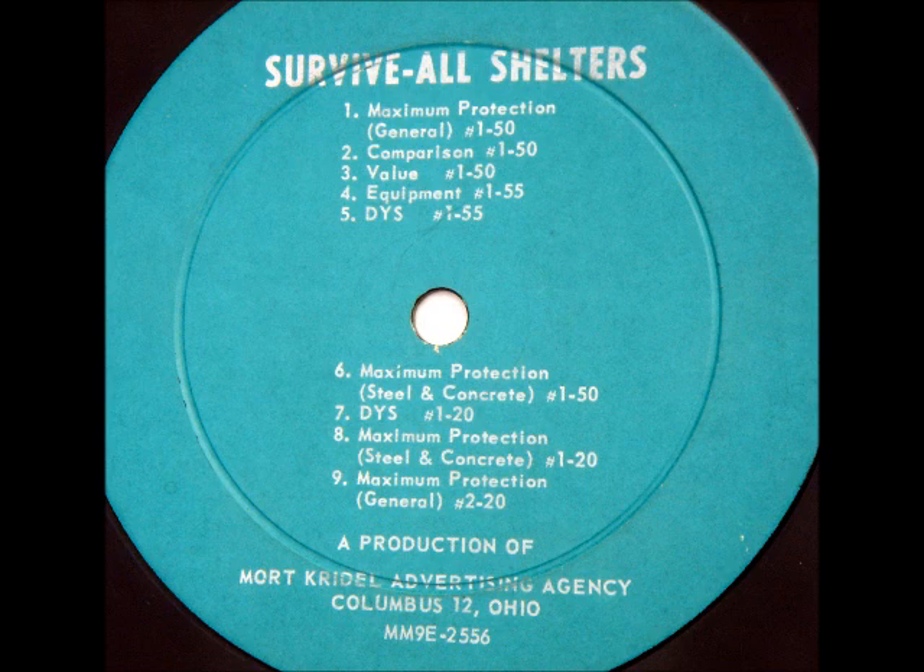A Survive All shelter is engineered and designed for simple assembly, takes just a weekend's time, and is civil defense approved. Survive All basement-type shelters are FHA approved, no money down, up to five years to pay.